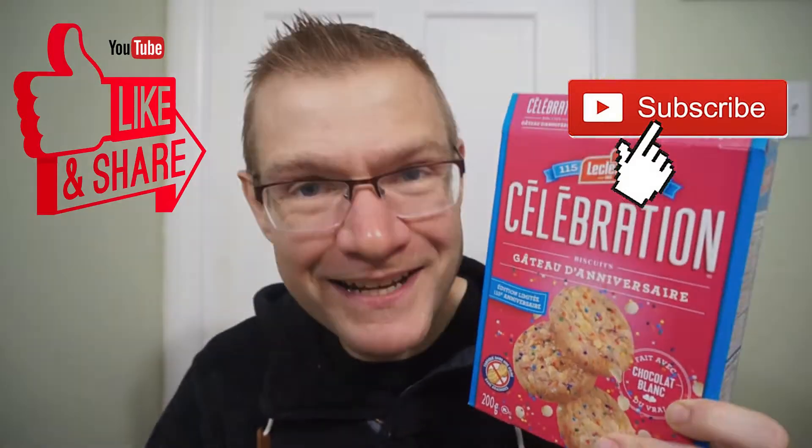What does Ron think of LeClerc's limited edition celebration birthday cake cookies? They celebrate in style — it's not just a vanilla cookie with sprinkles; it actually does taste like birthday cake. They did a great job. Ron's giving this one 9 out of 10. Delicious cookie from LeClerc. I found this at Sobeys — across Canada, you might be able to find it at Sobeys as well. It's been another quick Ron reviews, and see you guys next time.